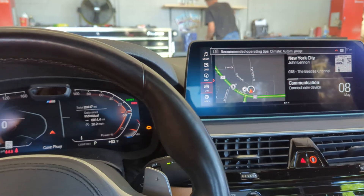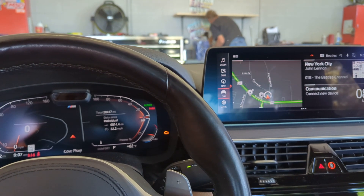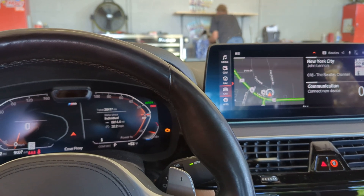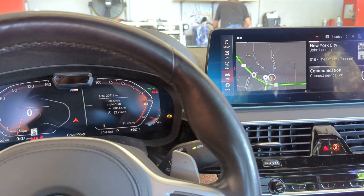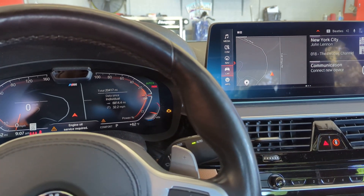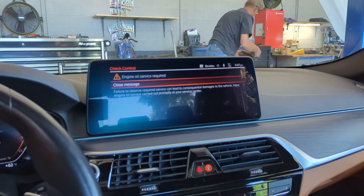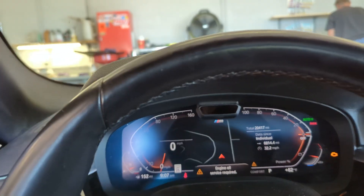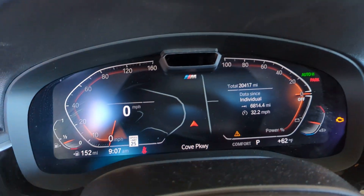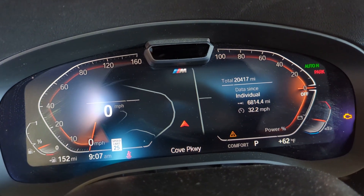Now watching the dash, we're gonna get another warning that comes up for the oil change. I'll wait a second for that to come up — there it is. We're gonna close that message out and hit our BC button over here to get rid of that.